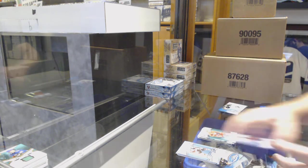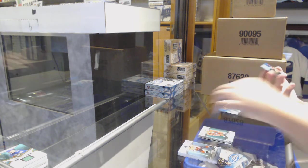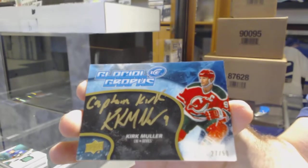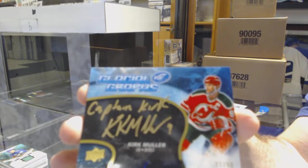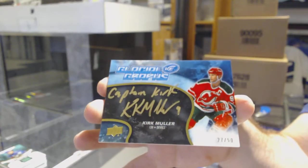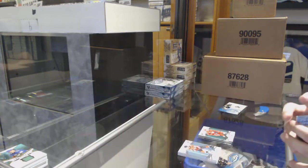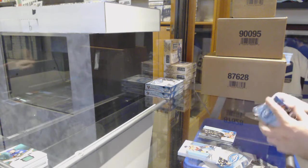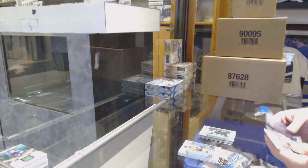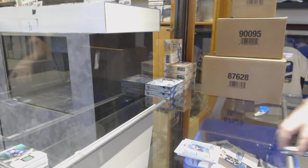We've got for the Red Wings, Dylan Larkin Green. That is cool — for the Devil's Glacial Graphs, Kirk Muller, inscribed 'Captain Kirk.' I'm actually surprised legally they got the approval for that one, to be honest. They've been turned down on other ones. So, that's pretty damn cool.